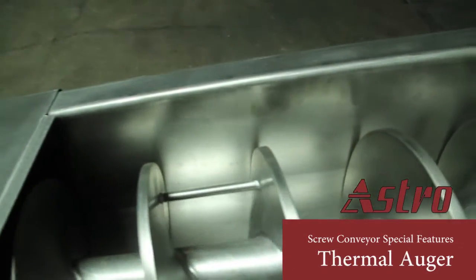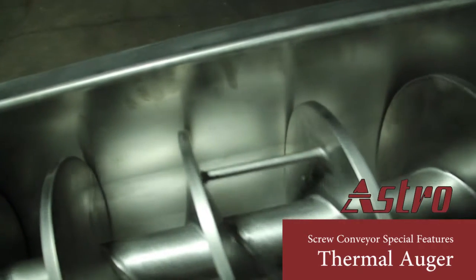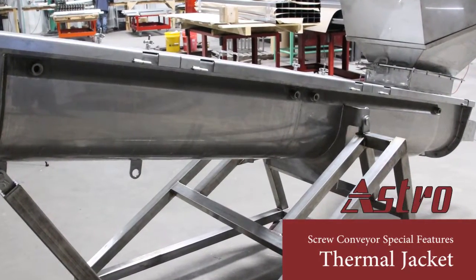Thermal augers can be used with oil, glycol, or water. We pressure test them to make sure there are no leaks. We recommend a thermal jacket when looking for maximum surface area for thermal heat transfer.